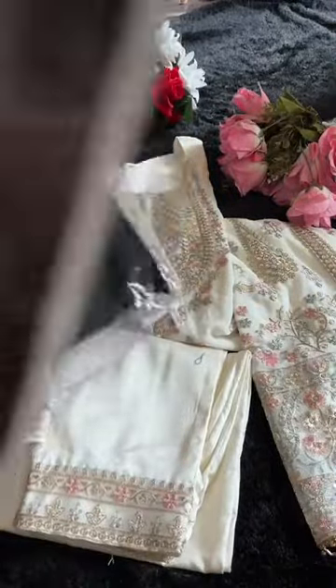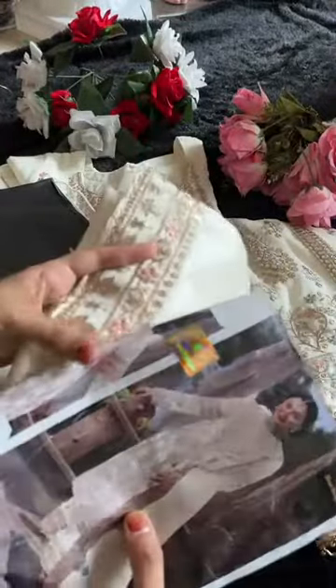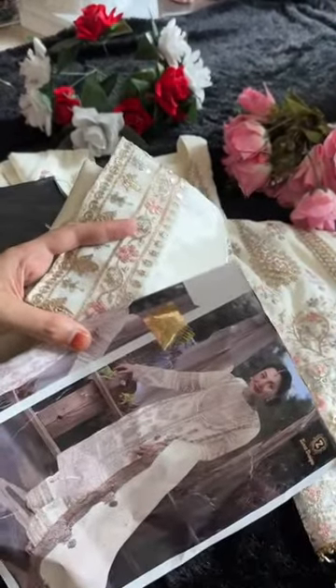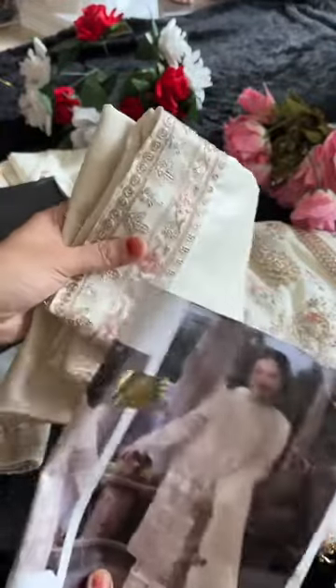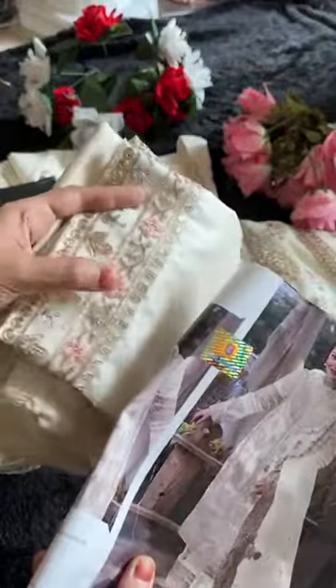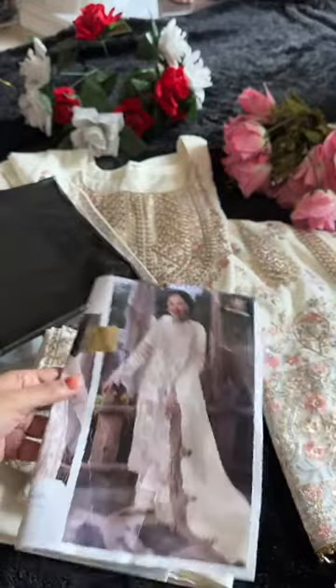The gorgeous design — let me hold the catalog pick along with it. Now this is unstitched bottoms. This patch will be on the reverse side of the kameez. Inside the reverse of the kameez, you'll find a patch attached. You'll get unstitched bottoms along with it.